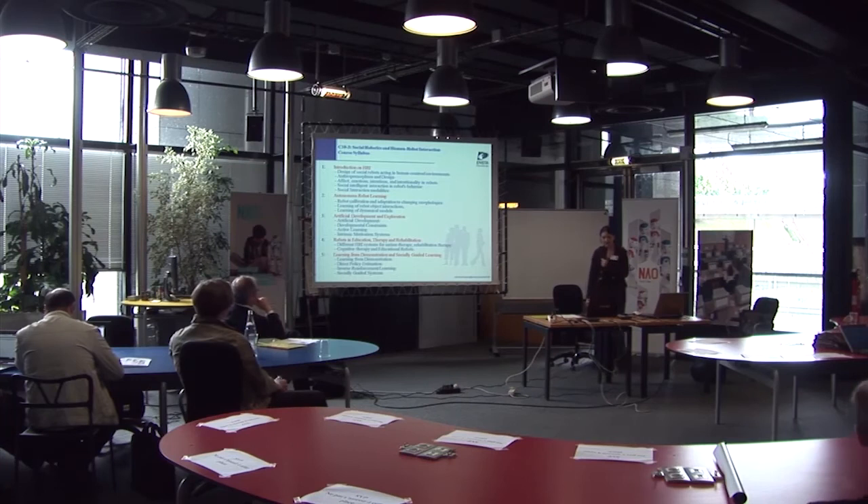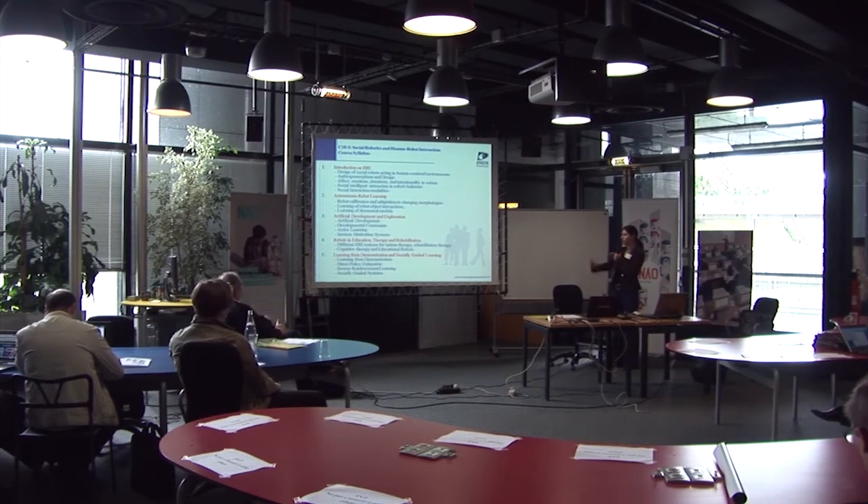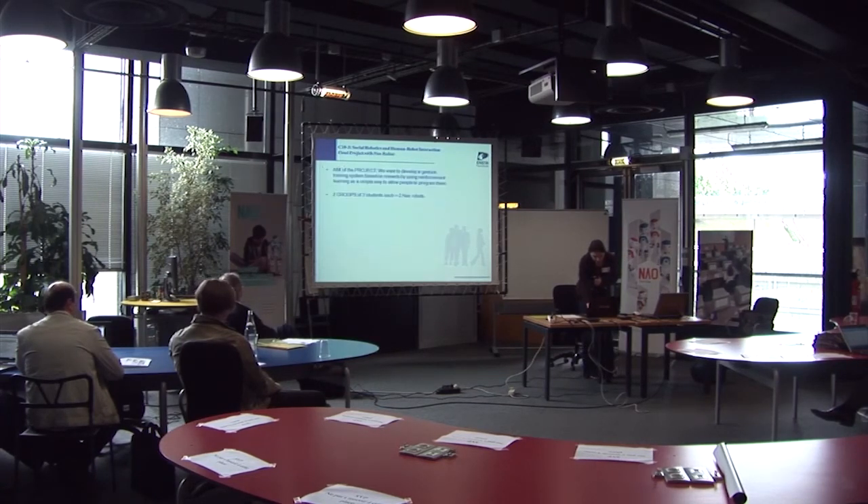The course syllabus covers a wide range of topics: an introduction to human-robot interaction, learning, artificial development and exploration, robots in education with different examples, therapy and rehabilitation, and learning from demonstration. It's quite a broad roadmap of what we teach students.